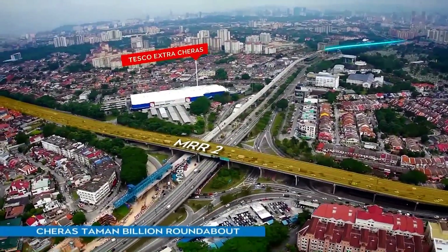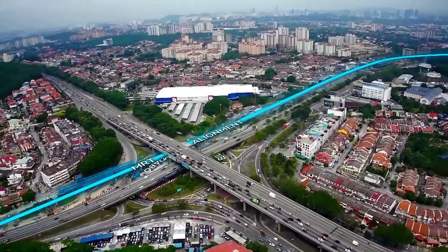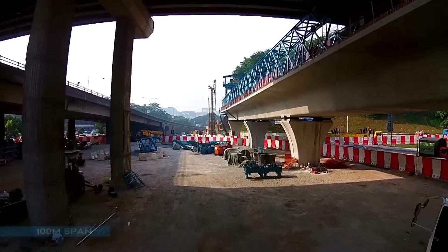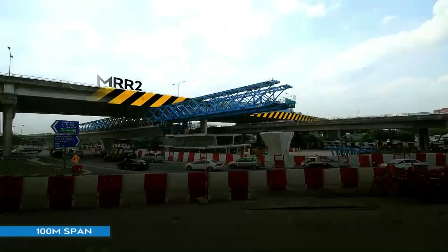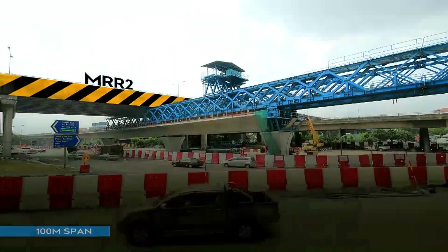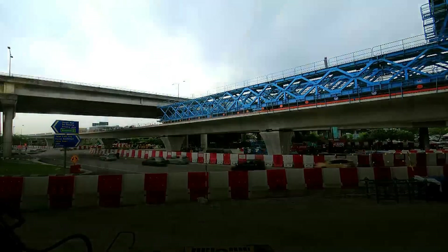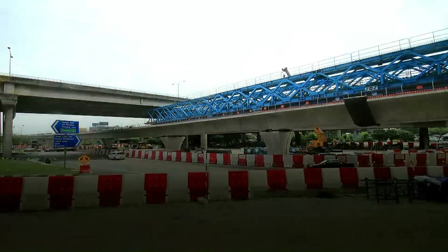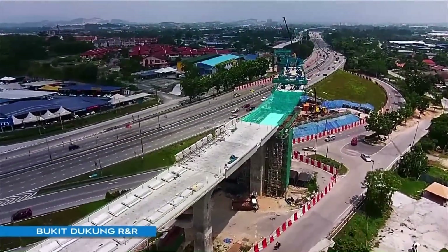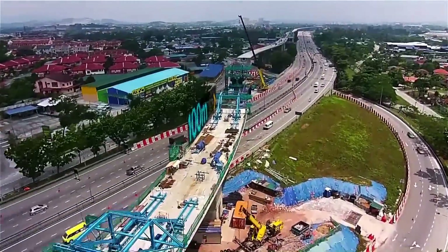One of the engineering feats is building the MRT guideway between the limited space of the MRR2 highway and the Churas Taman Billion roundabout. This 100-metre special span in elevated package V7 is the second major special crossing on the entire Sungai Bulo Kajang line. The Traveller Form method was used because it requires minimal staging support, resulting in less traffic impact. This special span continues the guideway from Bukit Dukung MRT Station to Taman Corporasi CUPEC's MRT Station.